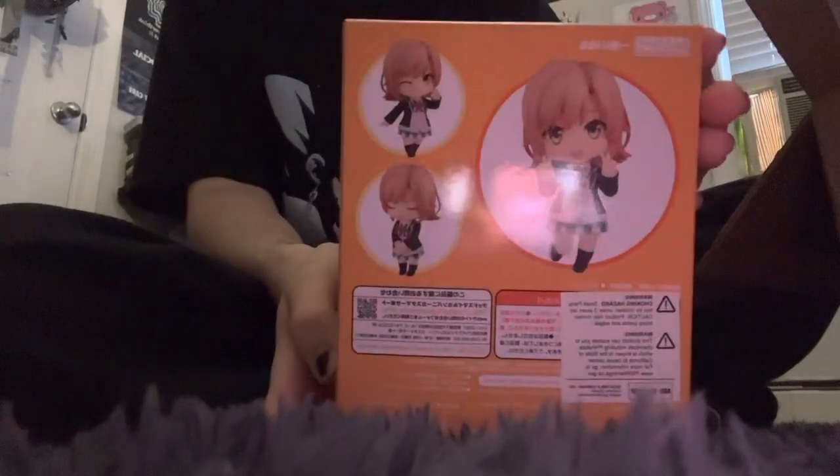All right, first one up is this — Iroha Ishiki. We're off to an amazing start. I 100% don't know where she's from, but she looks cool. She comes with a few accessories — looks like she has a water bottle and a bag. I might use those accessories for other nendoroids. I'll see.